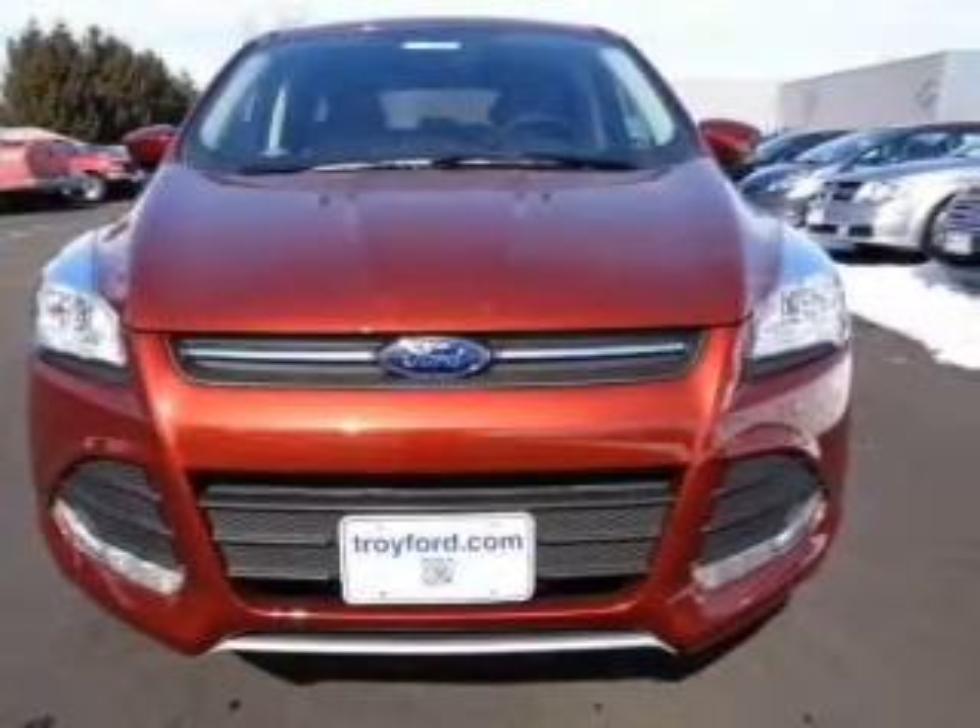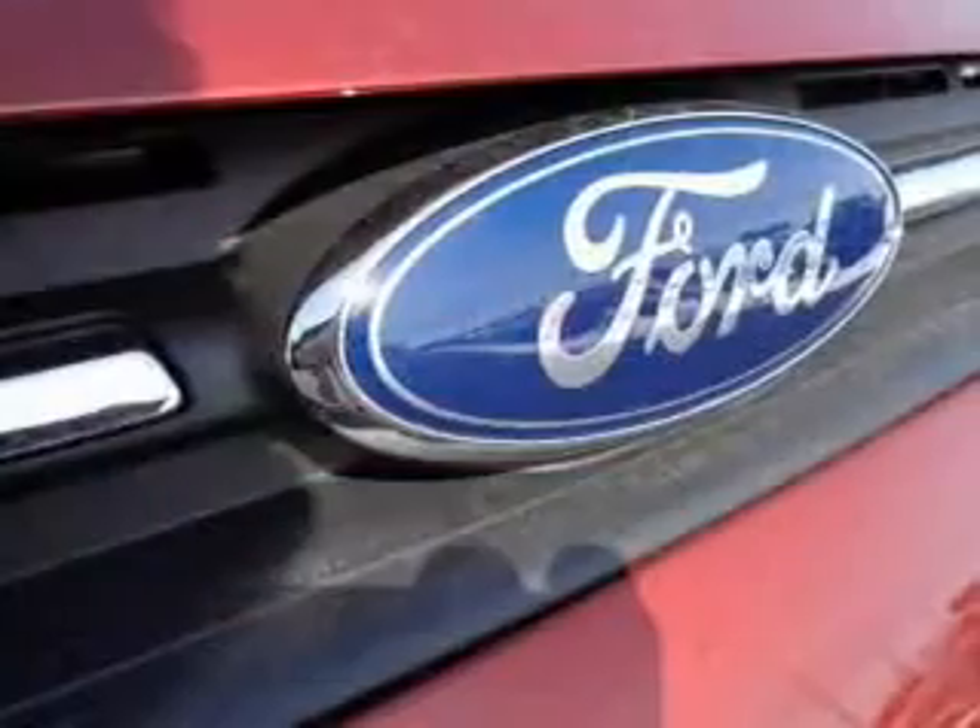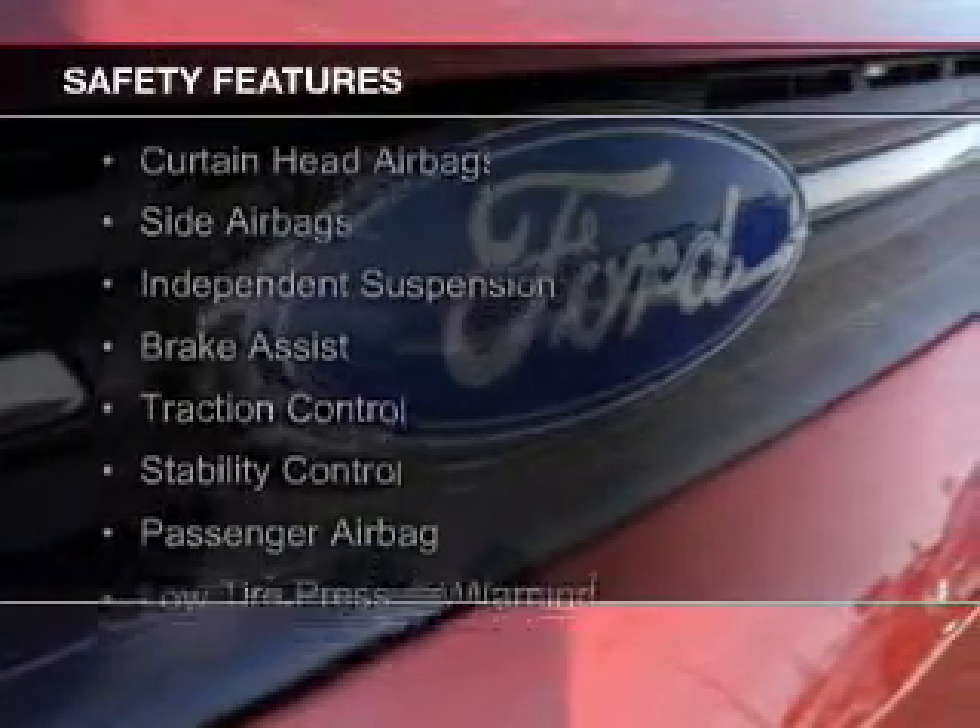Additional features include steering wheel controls, aluminum rims, and a tilt and telescopic steering wheel. Safety was made a priority with these features.